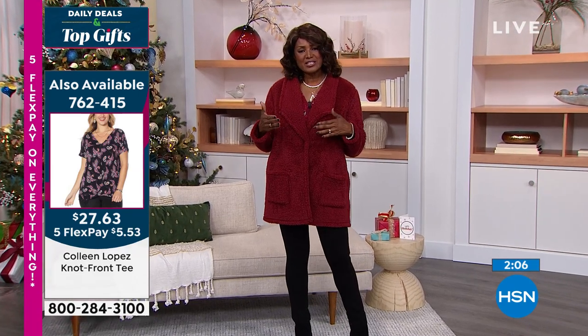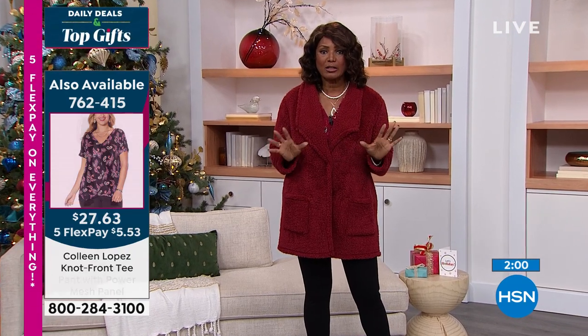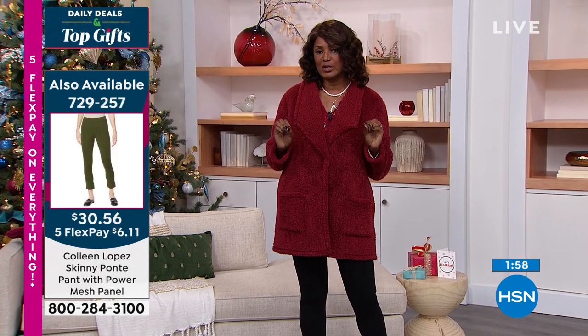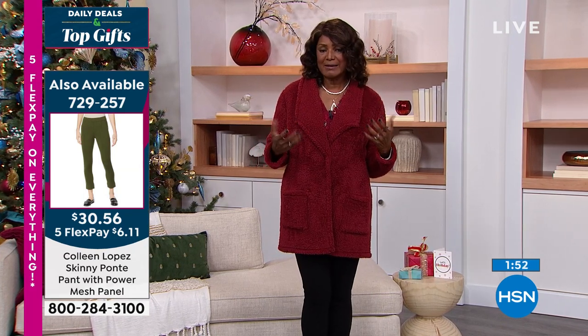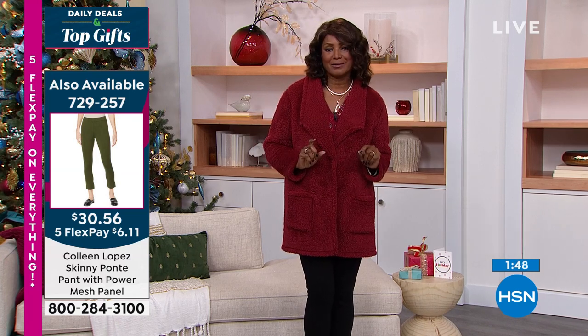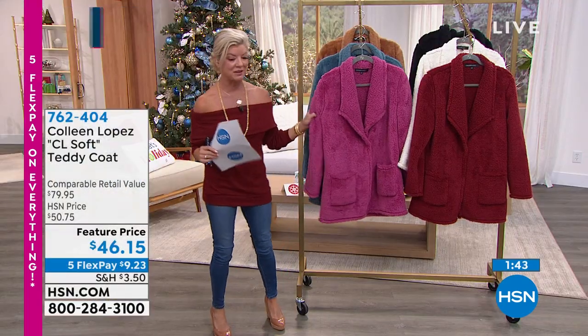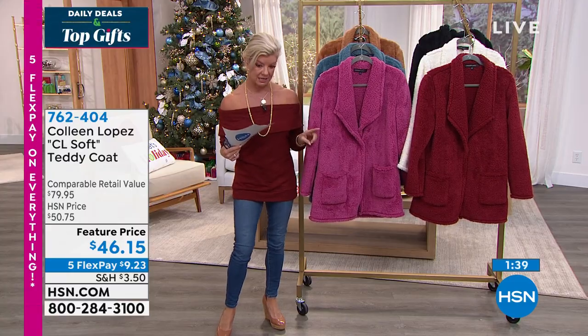What I love about this season is that every season we have a color. Last year I think it was gray and different other colors, but this year there's no color — it's everything, every single color. I love that because you can make it your own, decide what color you like, and stretch your dollar. It's so fun to see these bright colors. I know this one — the red violet — is getting very limited and we've lost quite a few sizes.